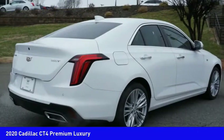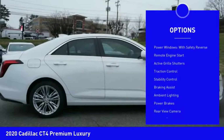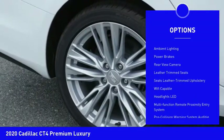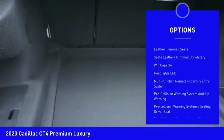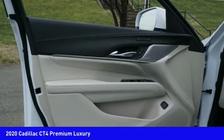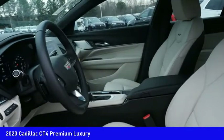Here are some of this vehicle's great options: power windows with safety reverse, remote engine start, active grille shutters, traction control, stability control, braking assist, ambient lighting, power brakes, rear view camera, leather trim seats.